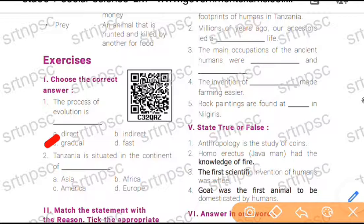Second question: Tanzania is situated in the continent of dash. Options are Asia, Africa, America, and Europe. Answer is option B, Africa.